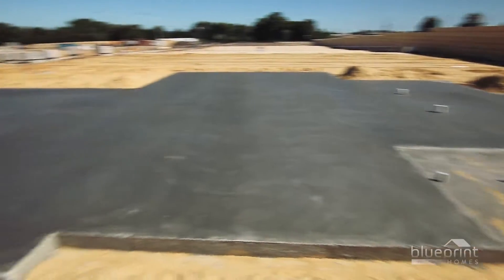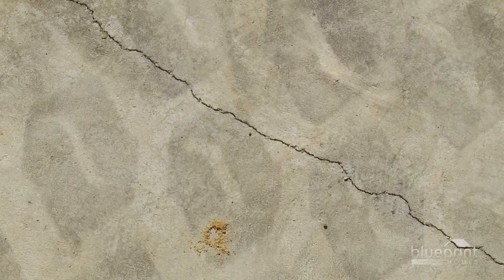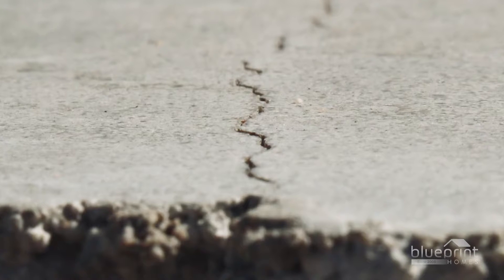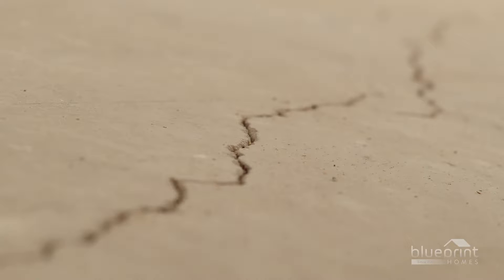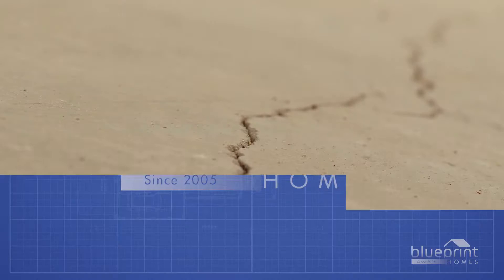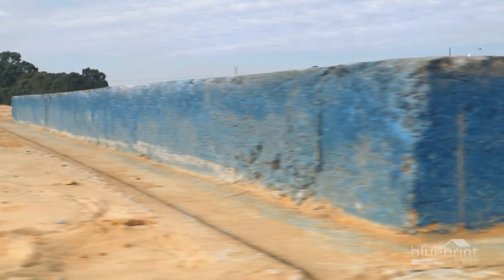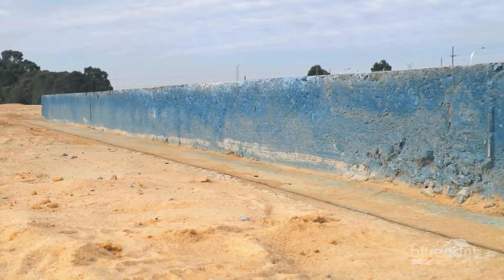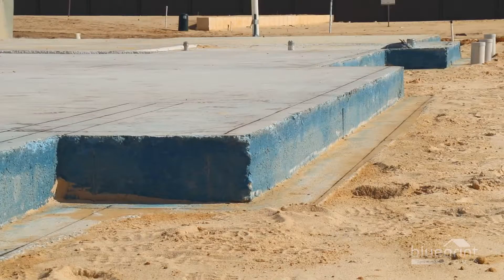Concrete shrinks when it cures, so hairline cracks will occasionally be visible. Gaps of less than one millimetre are within Australian building standards, and the inner steel mesh will prevent them from spreading further. A paging solution is applied around the edge of the slab and footings to stop moisture penetrating the concrete. This waterproof barrier is usually dyed blue, but can sometimes be clear.